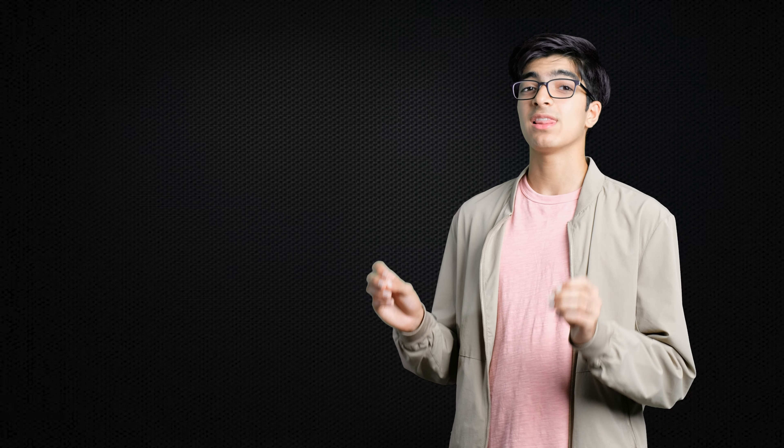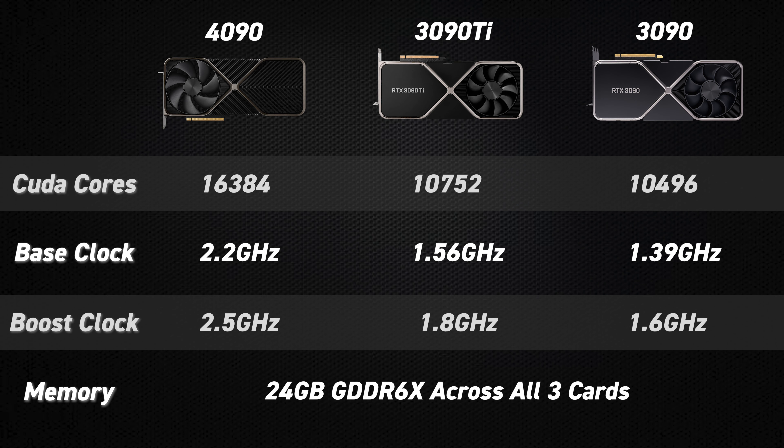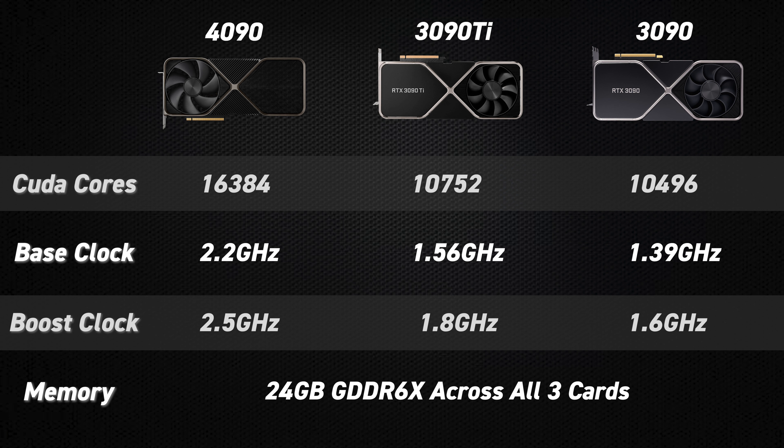Although NVIDIA didn't reveal everything about their RTX 4090, it looks very promising. Looking at specs alone, the RTX 4090 has 5,632 more shader cores than the 3090 Ti and 5,888 more shader cores than the 3090. The RTX 4090 has a boost clock of around 2.5 gigahertz — approximately a 43% increase over the past 3000 series — and Jensen even claimed they were able to overclock their cards up to 3 gigahertz, which really shows how overclockable these GPUs are.